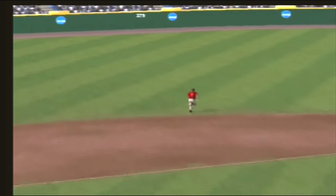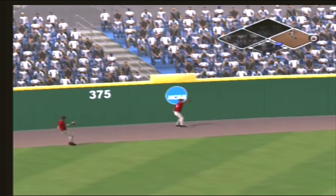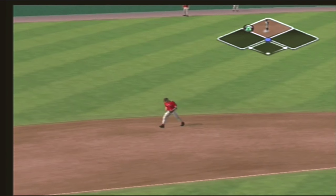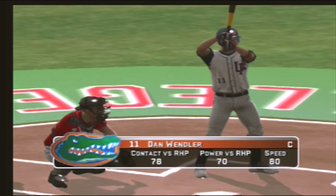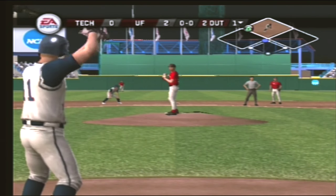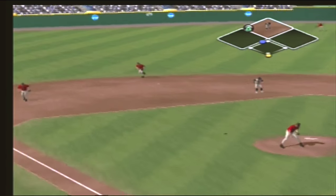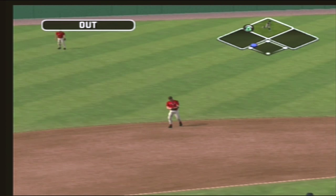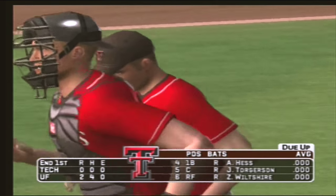This ball is headed for the gap in left center. He'll round first and he's aboard with a two-out double. And the inning is over. Florida scores two but strands one. We'll go to the top half — it's two to nothing.